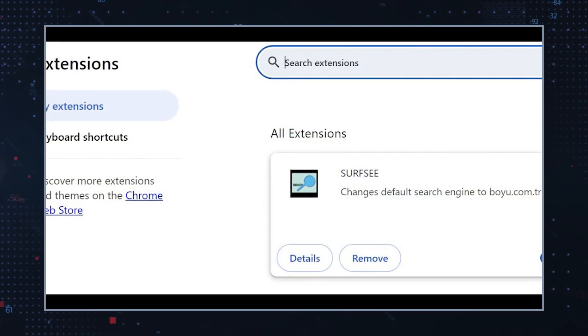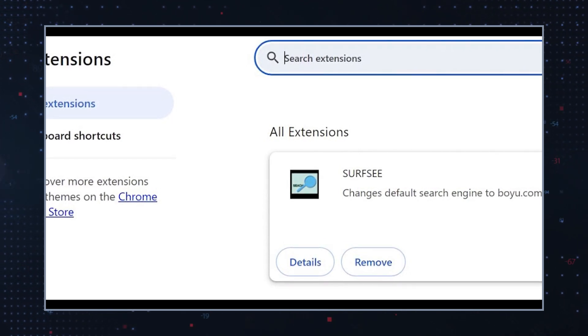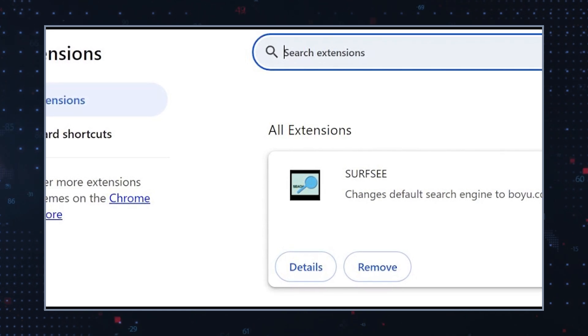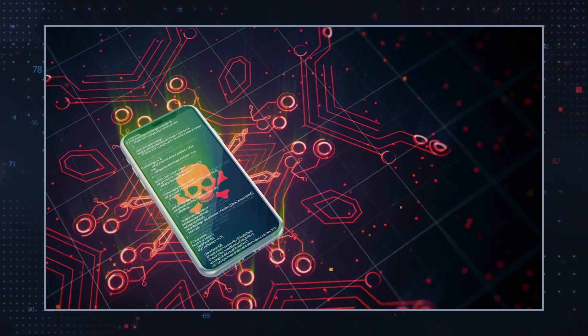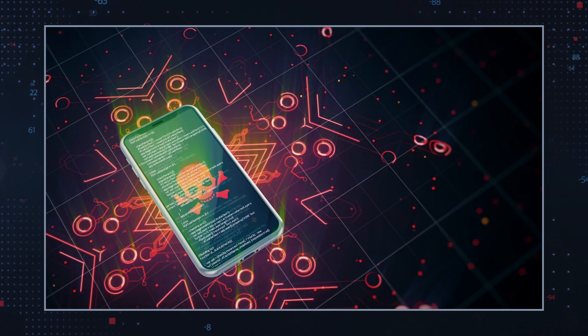SurfSea claims to enhance the user's browsing experience by offering features like search optimization and quick access to popular websites. However, contrary to its purported benefits, SurfSea engages in activities that may potentially compromise user privacy and system security.